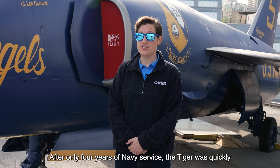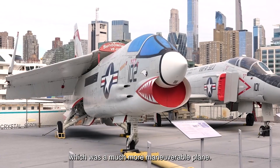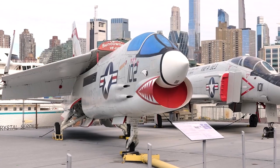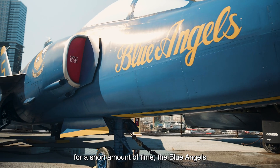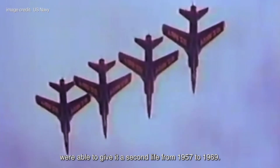After only four years of Navy service, the Tiger was quickly replaced by the F-8 Crusader, which was a much more maneuverable plane. Although the Navy only flew Tigers for a short amount of time, the Blue Angels were able to give it a second life from 1957 to 1969.